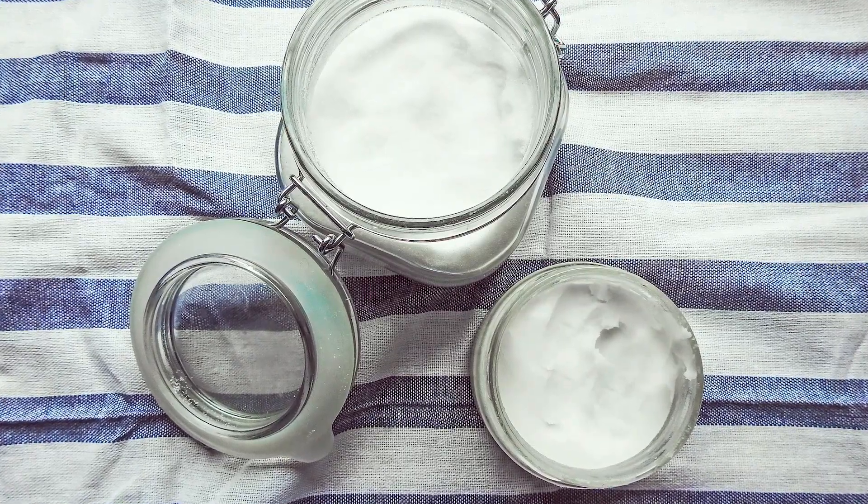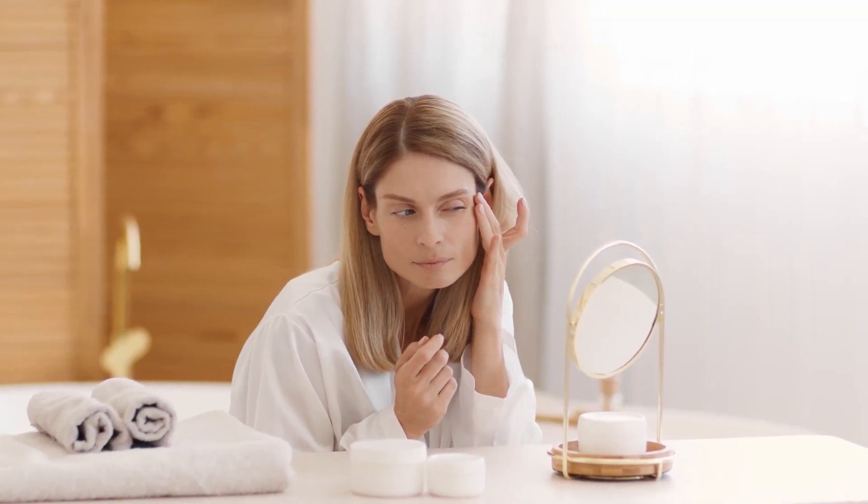Coconut oil is also great for anti-aging. It helps reduce the appearance of wrinkles and fine lines, and can even help to slow down the natural aging process.